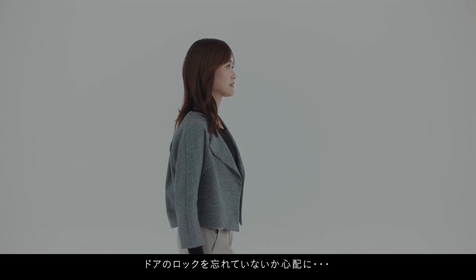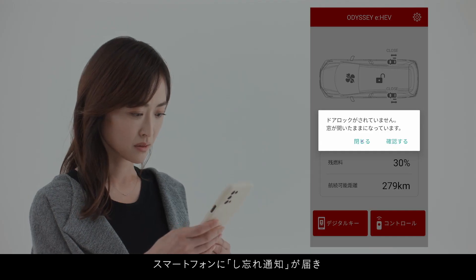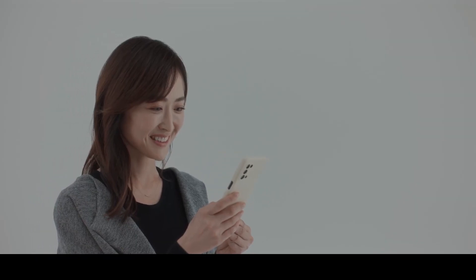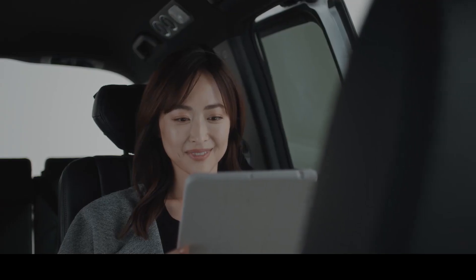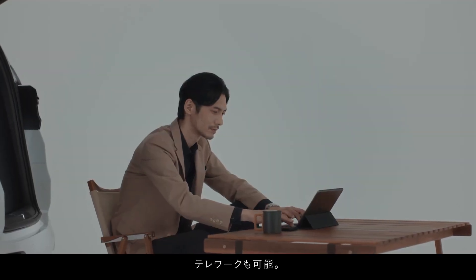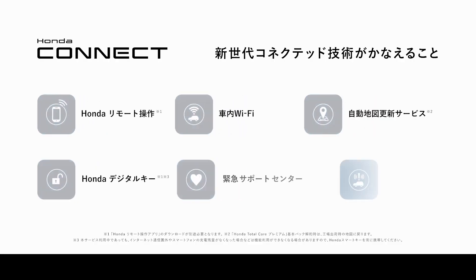Honda Connect Navigation: elevate your navigation experience with Honda Connect-compatible navigation, available with a special package for installation. This package includes a range of features such as navigation, audio remote control switch, hands-free telephone switch, voice recognition switch, printed antenna for digital TV, USB jack, HDMI input terminal, and more. The 11.4-inch Honda Connect navigation display ensures a clear and intuitive interface, making every journey a seamless navigation experience.